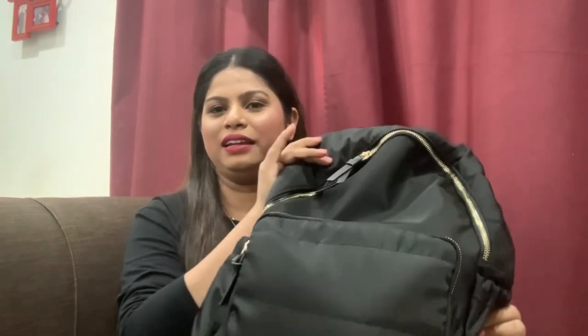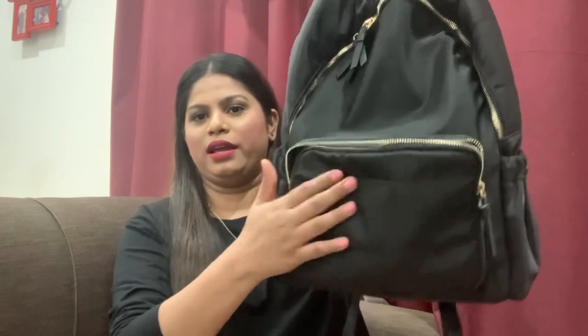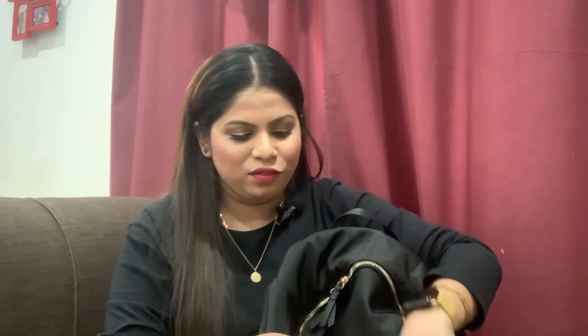Let's get inside the bag. This is the backpack I've been carrying lately to work. I actually switch between two bags — one is my Superdry bag, and this is the other one I've been using a lot lately. Let's start with the small compartment and see what's inside.